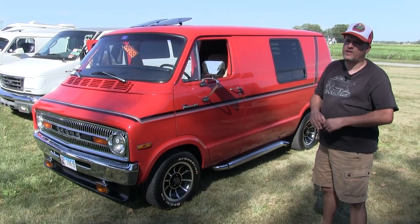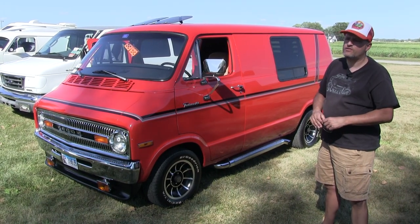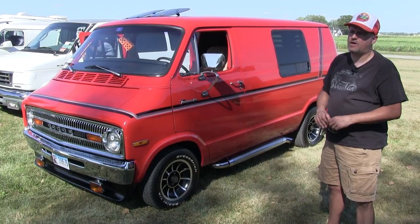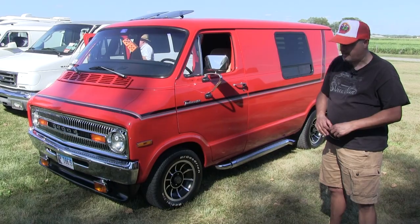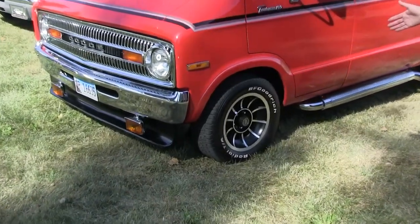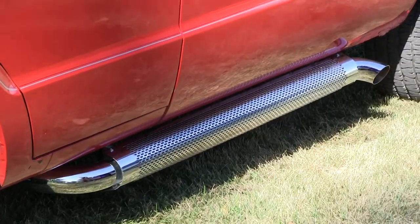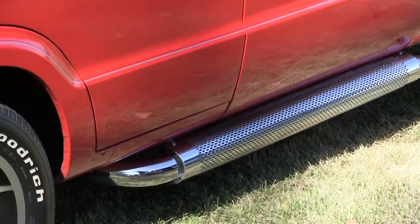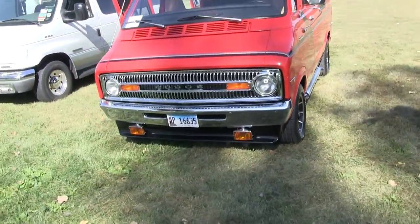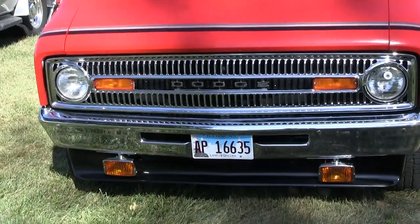Since I got the van, I've converted it to an automatic 727 transmission. Changed it to an Edelbrock aluminum intake with a 500 CFM Edelbrock carburetor. The wheels and tires have been changed — the wheels are American Racing Vectors, of course with BF Goodrich tires. Patriot side pipes. The front chin spoiler has been added. These fog lights were found on eBay — they're the same ones I had on my van in high school, so they're 40 years old and brand new in a box from Sears.